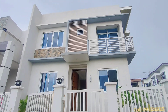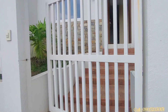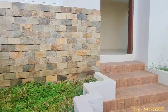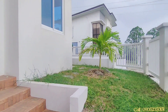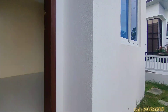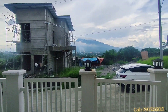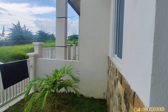Pasukin na po natin mga kabahay. Itong bahay na ito ay merong lot area na 144 square meters. Corner lot po siya. Nasa gilid po ang ating parking. At meron po itong floor area na 150 square meters. Ikutin po muna natin ang paligid — napakaganda! Meron ka pang view ng Mount Makiling.